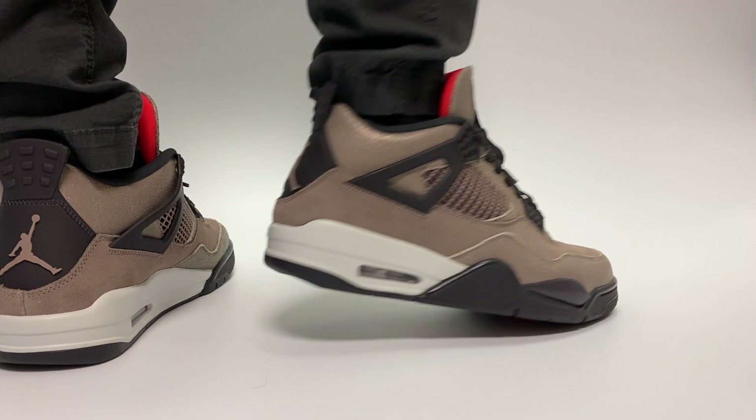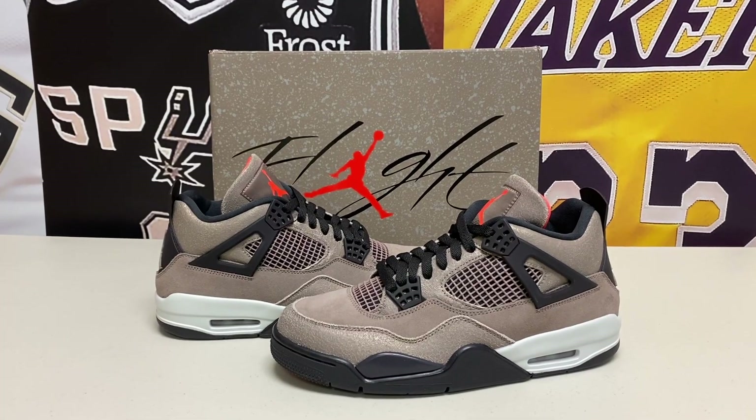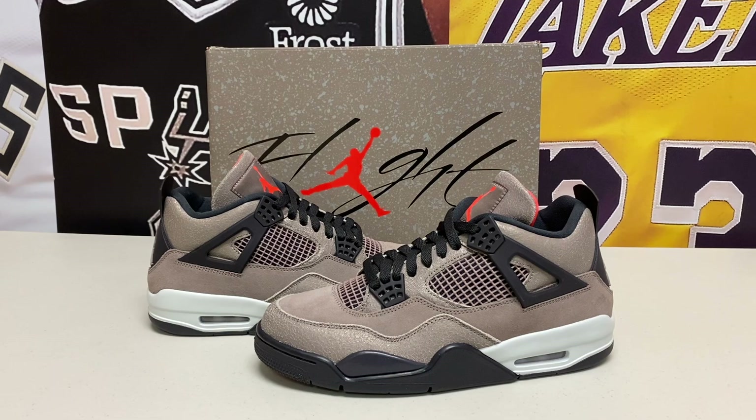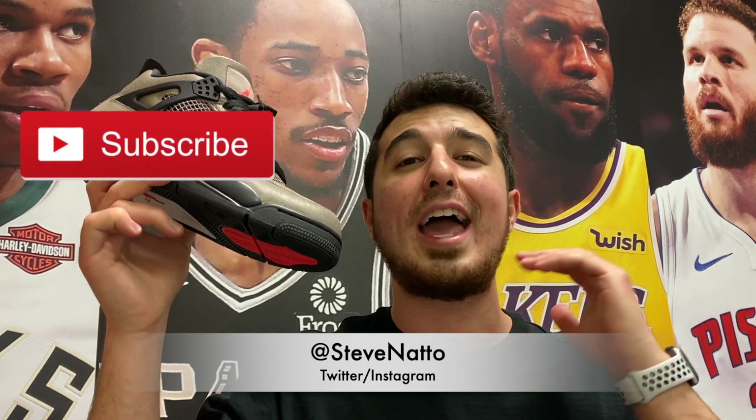This was the Taupe Haze Air Jordan 4 — we've taken a full look at it both up close and on feet, and objectively this is a really good sneaker. A lot of people are going to go for it and it's going to be an instant sellout when it drops at the end of February. Let me know in the comments if you're looking to grab this. Thanks for stopping by — I'm at stevenatto on all social media and I'll see you guys again tomorrow.